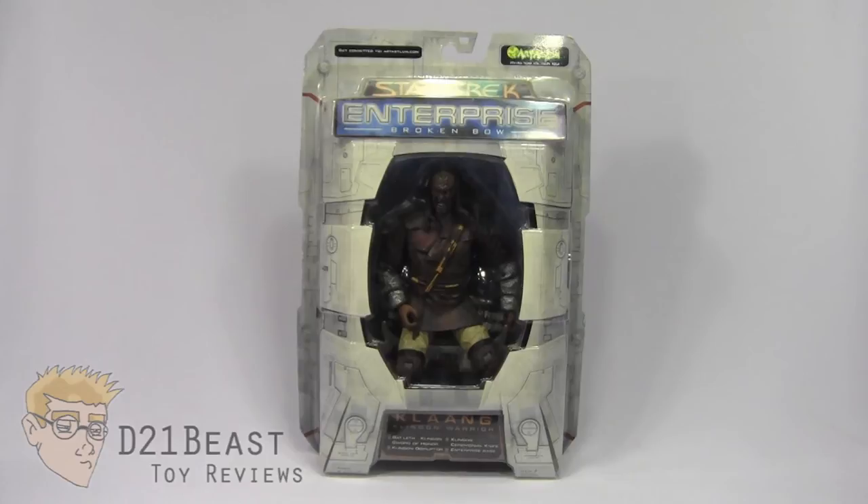Incoming transmission toy fans, I'm D21Beast and welcome back to my figure review series here on my YouTube channel. Today we're once again going boldly where no man has gone before. We've got another Star Trek review, and today we're looking at the Star Trek Enterprise Broken Bow series of figures, released by Art Asylum in 2002.